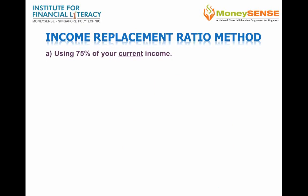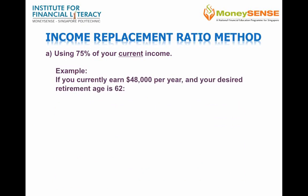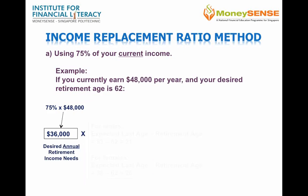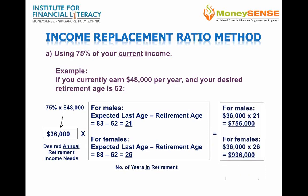Here is an example using the income replacement ratio method. At 75% of your current income of $48,000 and a desired retirement age of 62, the desired annual retirement income works out to $36,000. Using a life expectancy of 83 for men and 88 for women, the number of years in retirement will be 21 and 26 respectively. The total desired retirement income need will be $756,000 for a male and $936,000 for a female.